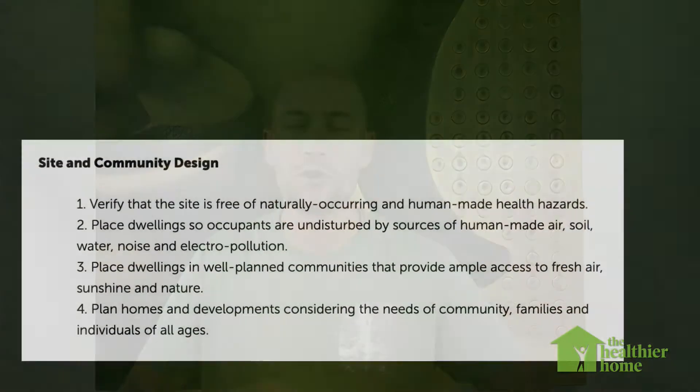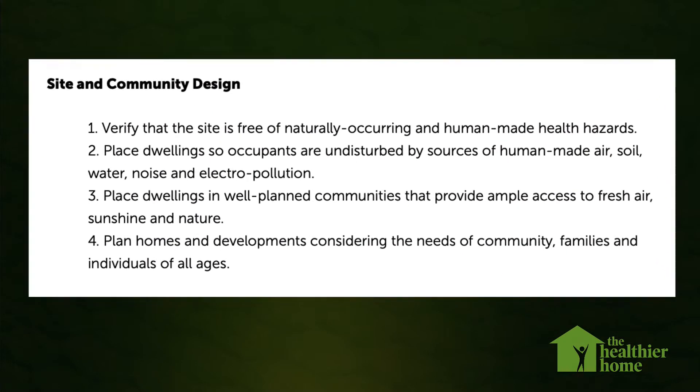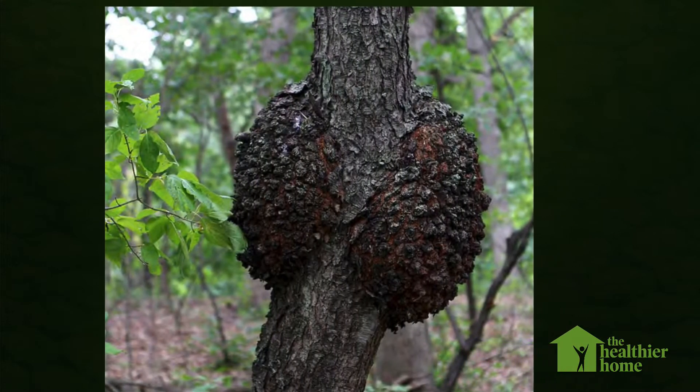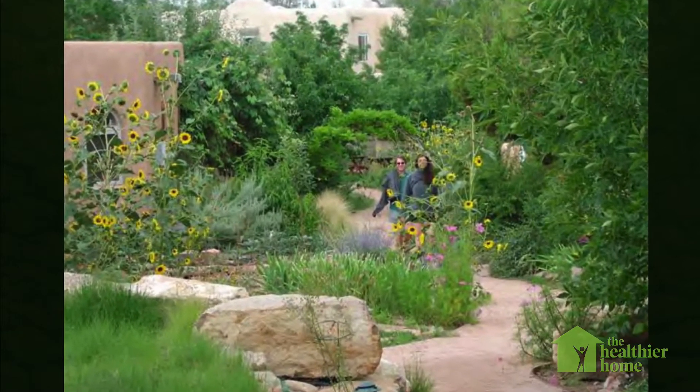These 25 principles are split into five different categories. The first group of four principles deals with site and community design. This looks at things like choosing a building site which is free of naturally occurring or human-made health hazards, and also planning out a community that meets the needs of everyone within it.